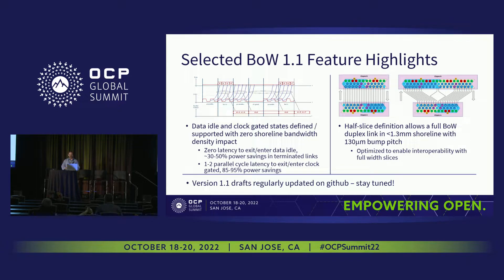Just to highlight a couple of features from 1.1: on the power management side, we've defined data idle and clock-gated states, both targeted to be done without any shoreline bandwidth implication — no extra signals being routed around, which is very important in organic laminate packages. There's a zero-latency data idle state that in terminated signaling modes can save you easily 30 to 50% of your power. There's also a one-to-two parallel cycle truly clock-gated mode that can drop your power down to 5 to 15% of what it would have been in an active state.